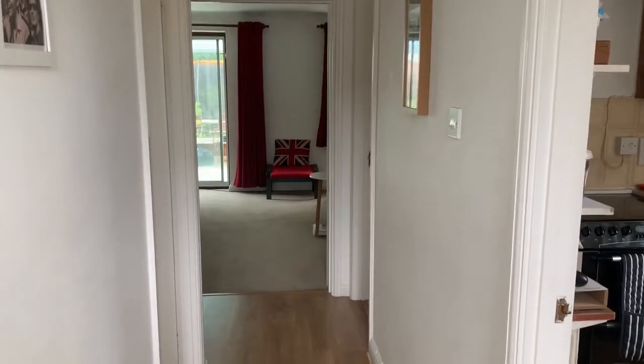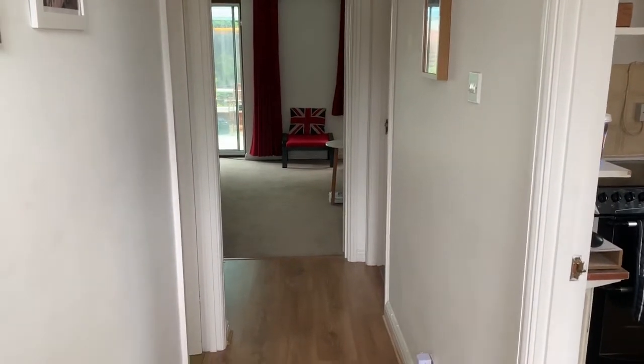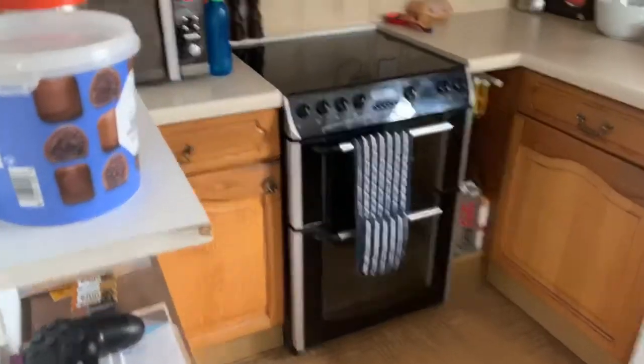This is the video tour for 31 Grenhurst Way in Petersfield, conducted by Henry Adams of Petersfield. As we come through the front door of the property, on the right hand side we have the kitchen.